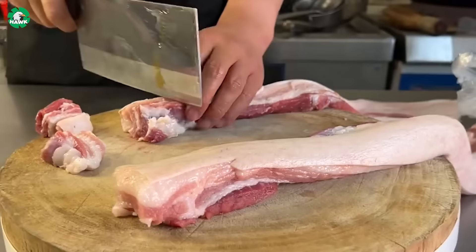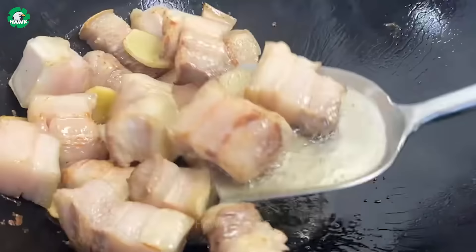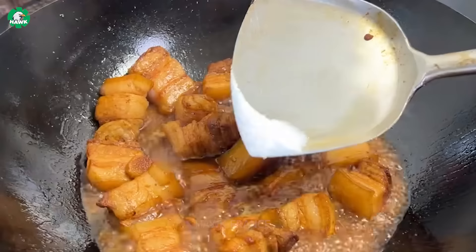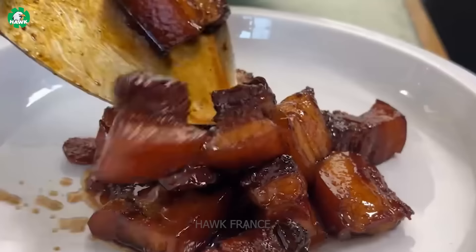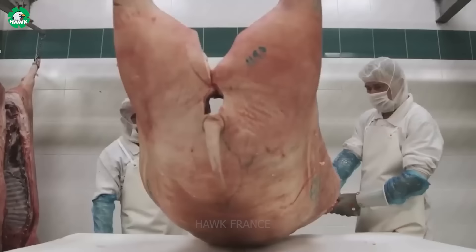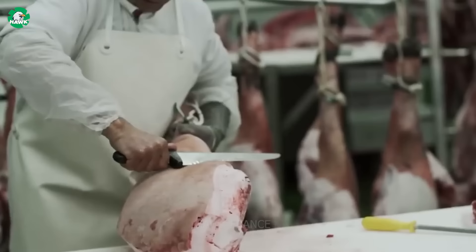Free-range black pork is renowned for its delicious flavor and superior quality. Unlike conventional pigs, black pigs are raised free-range in natural environments, allowing them to move freely and enjoy organic food. Black pork has a natural sweetness coupled with a slight richness, offering an unforgettable culinary experience. With high levels of protein, vitamins, and minerals, it provides ample energy for the body.